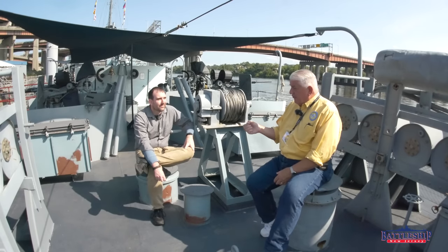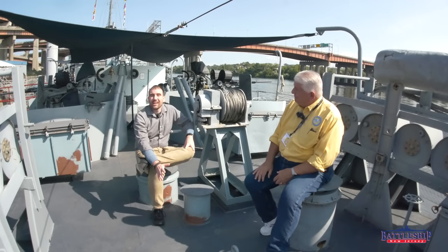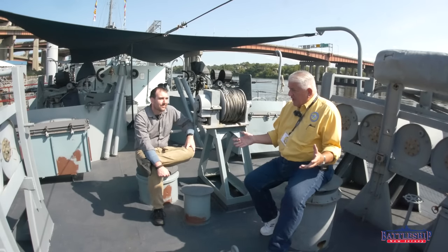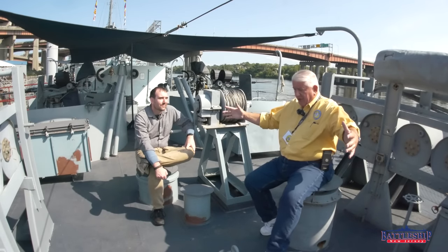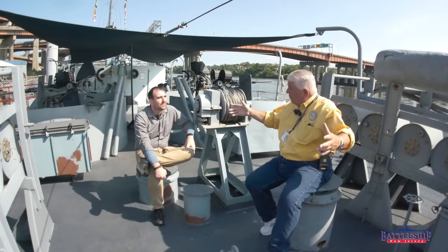Torsk fires the last torpedo that sinks an enemy ship for the United States — let's hope it stays that way. Torsk is a museum ship you can visit in Baltimore's Inner Harbor. The Mark 27 Mod 0 Cutie is about this long, and you can carry two on a skid.